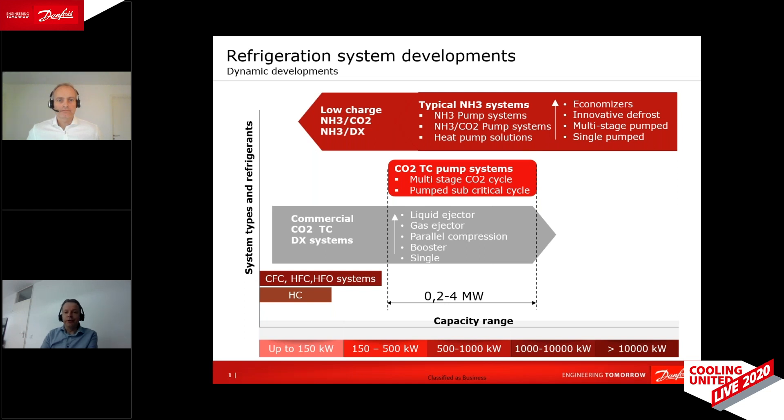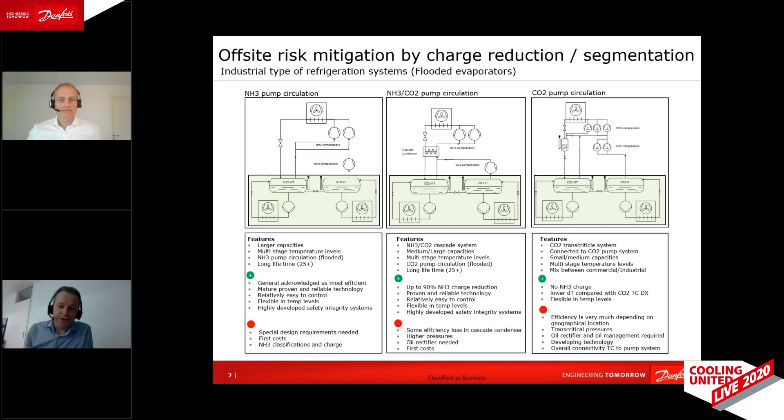I have a slide showing how you could reduce ammonia charge in a significant way. We see three types of systems — all pump systems. The first on the left is a traditional ammonia system with two temperature levels and two receivers where ammonia is collected and kept cold. We have cold ammonia pumped through the evaporators — medium temperature at minus 10°C, low temperature at minus 40°C — all combinations are possible.